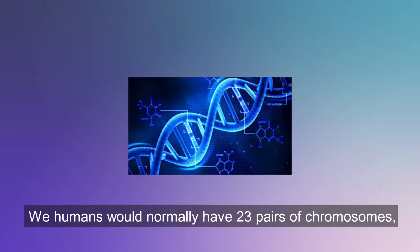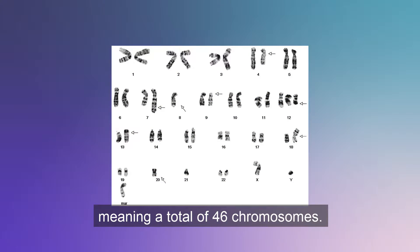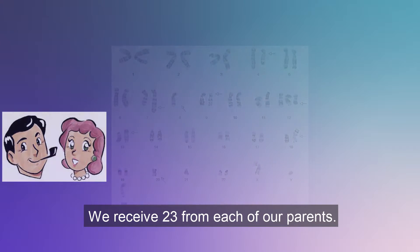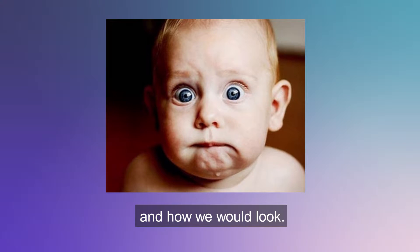We humans would normally have 23 pairs of chromosomes, meaning a total of 46 chromosomes. We receive 23 from each of our parents. Those chromosomes are what determine who we are and how we would look.